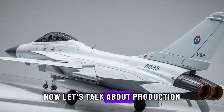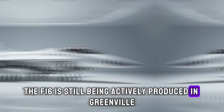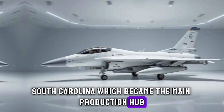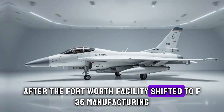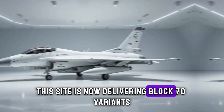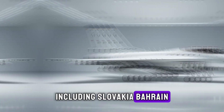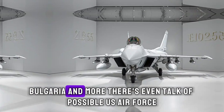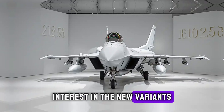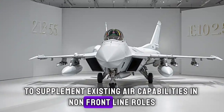Now, let's talk about production. The F-16 is still being actively produced in Greenville, South Carolina, which became the main production hub after the Fort Worth facility shifted to F-35 manufacturing. This site is now delivering Block 70 variants to international customers including Slovakia, Bahrain, Bulgaria, and more. There's even talk of possible U.S. Air Force interest in the new variants to supplement existing air capabilities in non-frontline roles.